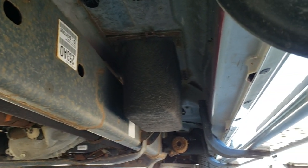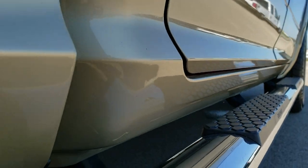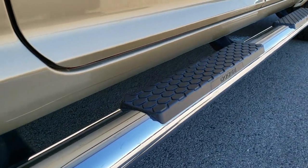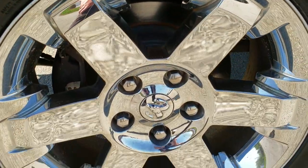Frame and underbody looks really good for the year. Lower rockers all look great — I didn't see any corrosion. It has some nice factory chrome step-bys. The back tires have just as much tread as the front tires. And you do get the plastic wheel well liners, which keeps that frame and underbody looking as good as it does.